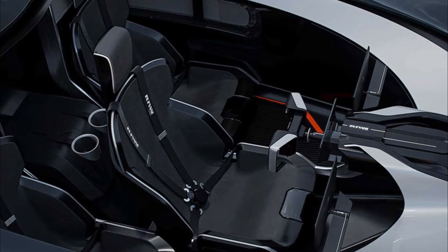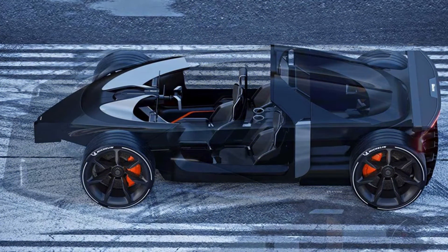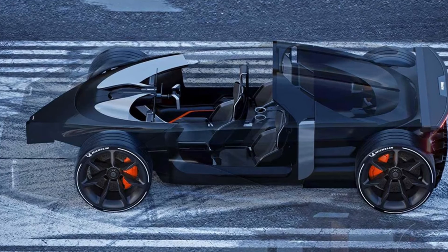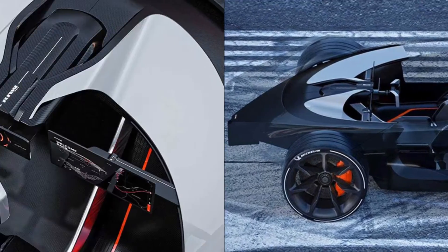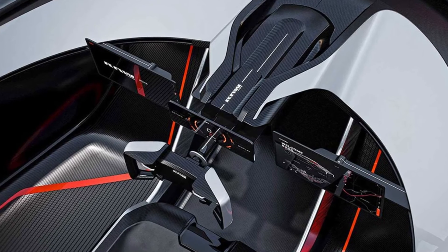The body is much more angular than those of previous Koenigseggs, with a retro-futuristic front end that includes a wraparound light bar. However, the brand's traditional wraparound windscreen and double-bubble roof are present.